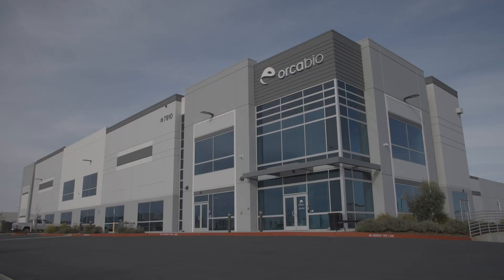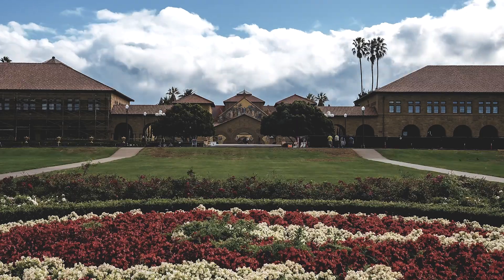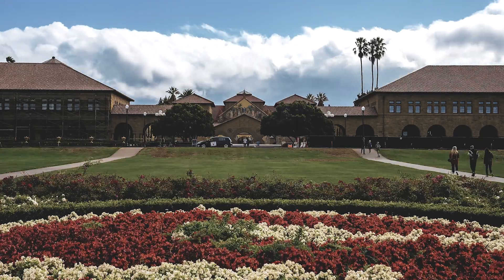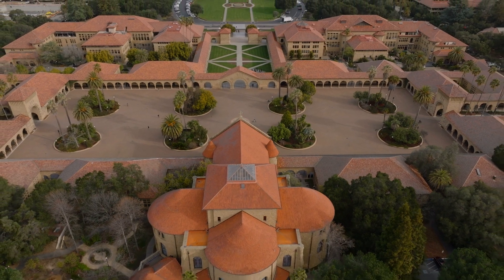OrcaBio spun out of Stanford University. My co-founder Nate and I were working with Irv Weissman's lab. In late 2016, we had developed a lot of the key elements, and we felt that bringing this into a company would really accelerate the impact on patients.